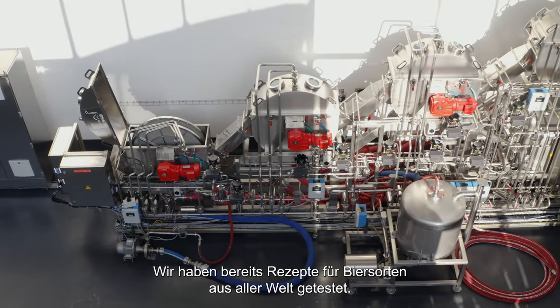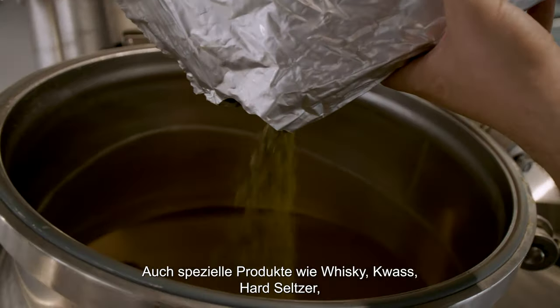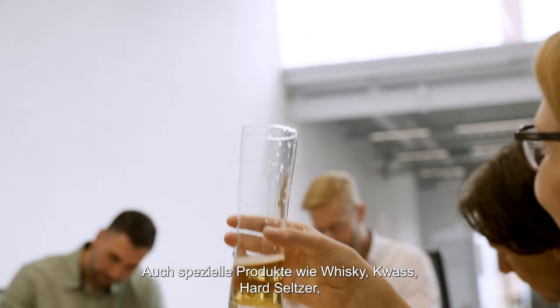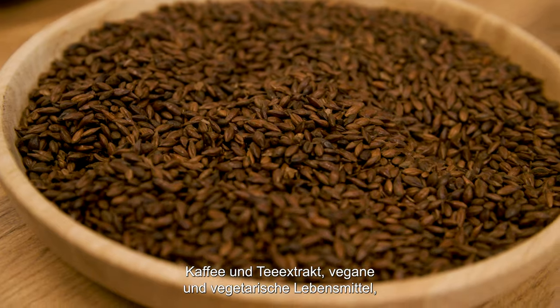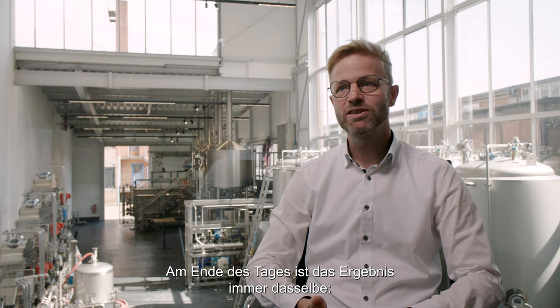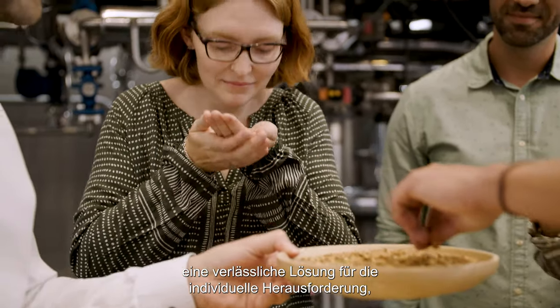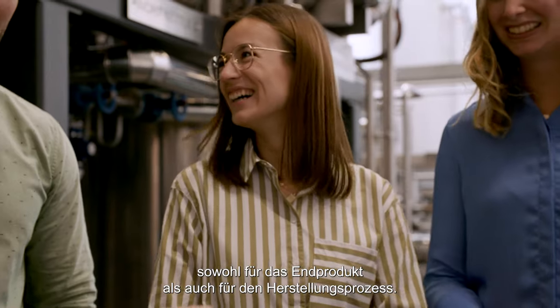We have already tested recipes for beer types from all over the world. Special products could be produced such as whiskey, kvass, hard seltzer, coffee and tea extract, vegan and vegetarian food, as well as the separation of proteins in the food industry. At the end of the day, the result is always the same — a reliable solution to the individual challenge for both the final product and the production process.